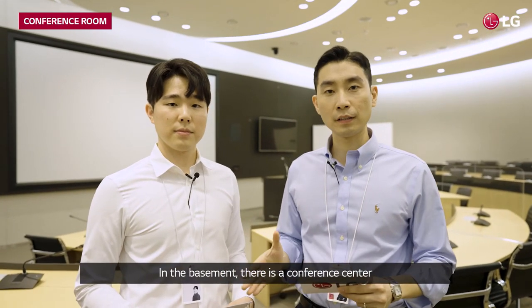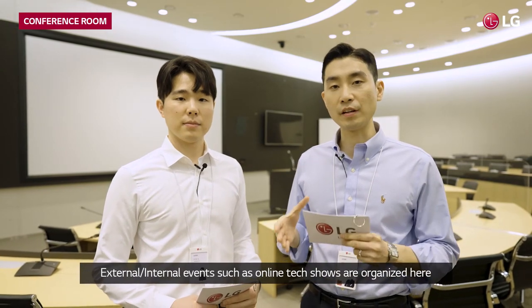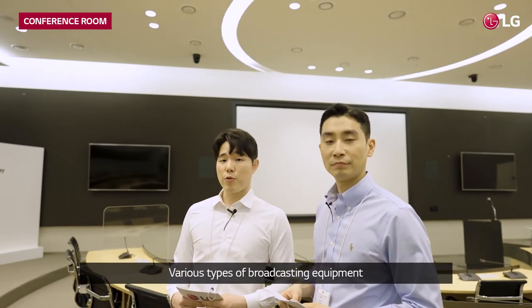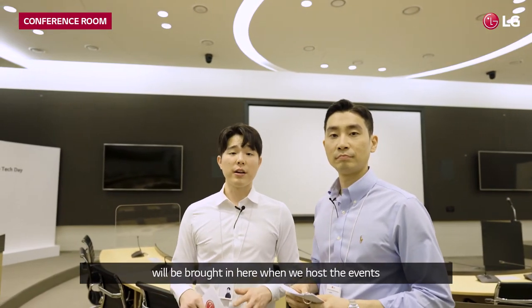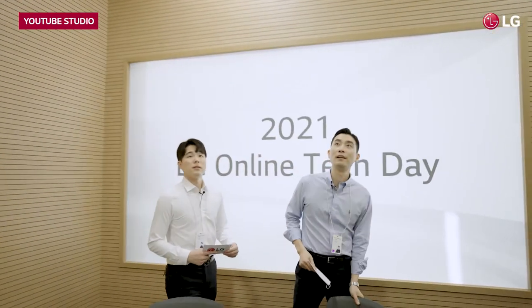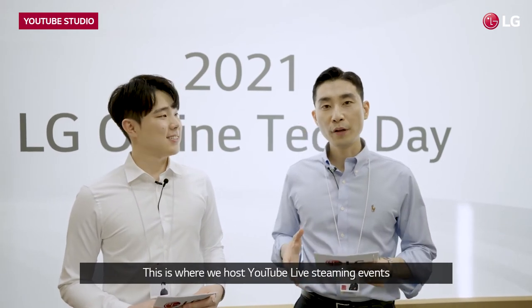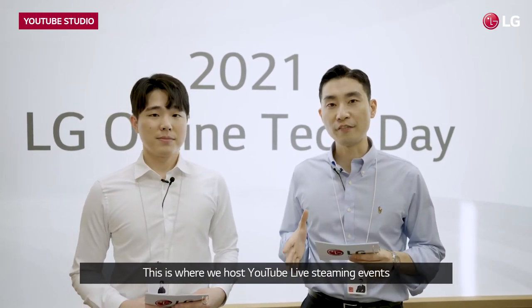In the basement, there is a conference center. External and internal events such as online tech shows are organized here. Various types of broadcasting equipment will be brought in here when we host events. This is where we host YouTube live streaming events — it's like a real broadcasting station.